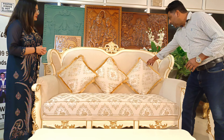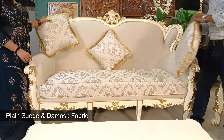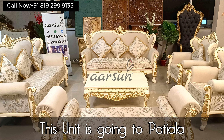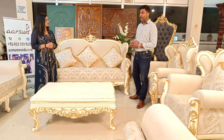We have dual fabric in this one. On the back of the unit we have plain suede, and on the seat we have damask — a beautiful design in damask. This set is going to Patiala. The client liked this particular color shade and wanted a very subtle, very clean finish, and that's what we have done.